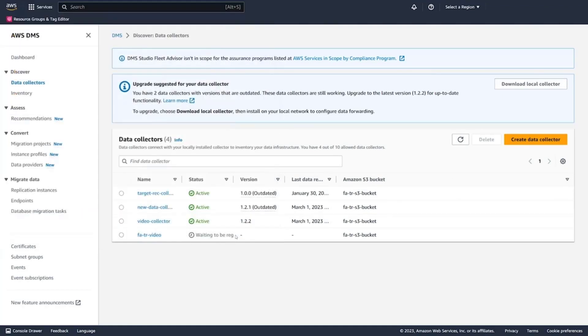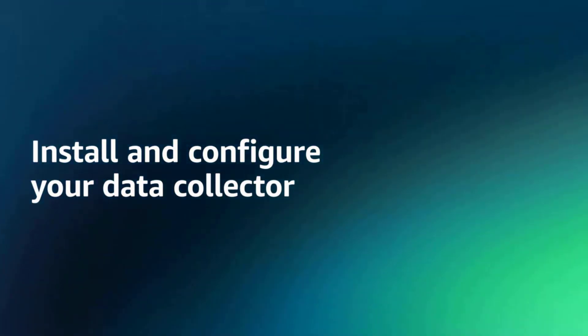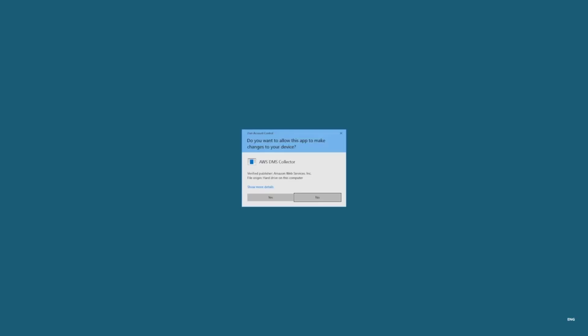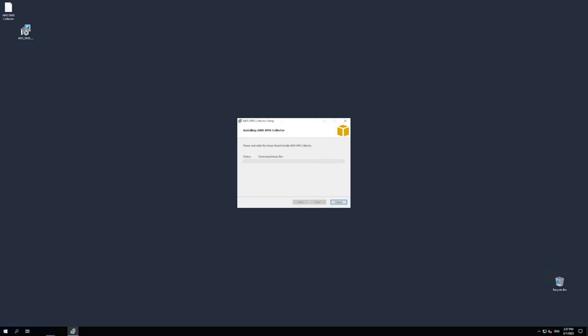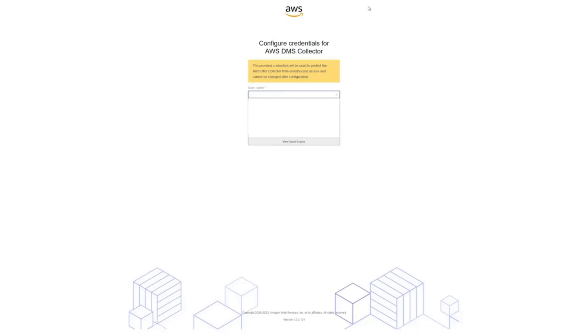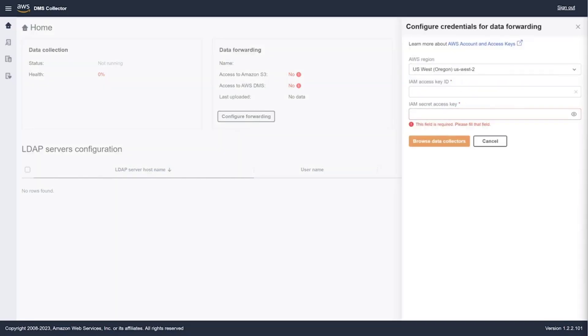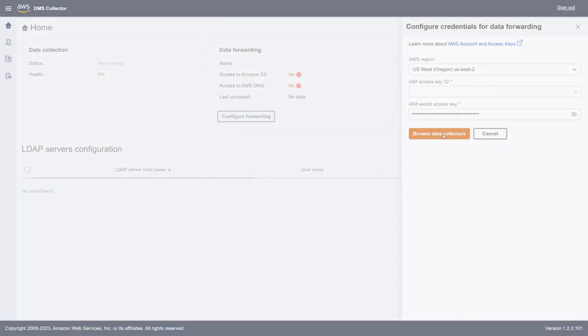The installer downloads as a local file, and we'll switch over to our local environment. We click on the MSI installer and it goes through a quick installation wizard. We just keep clicking through 'next' and then it installs our local collector. The first time you launch this, it's going to ask you for a username and password, which you'll use on subsequent launches of the collector.